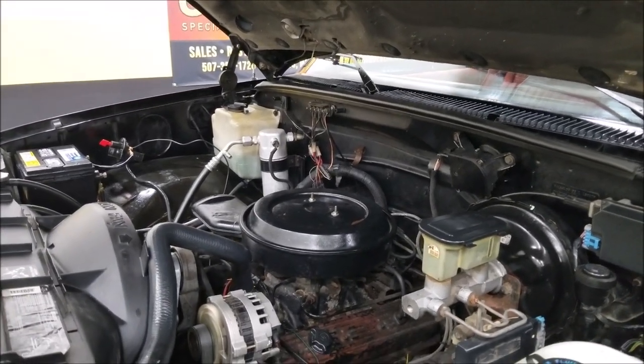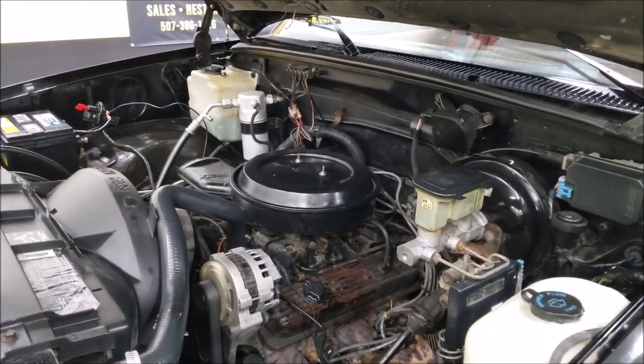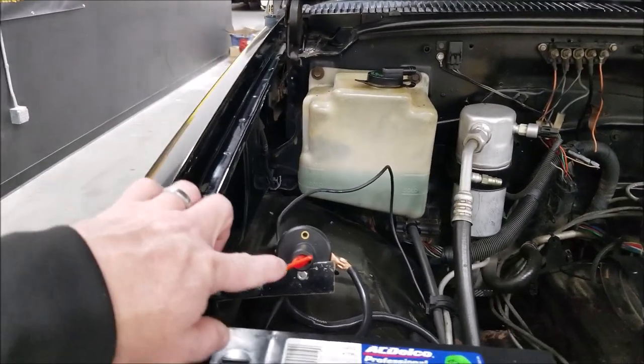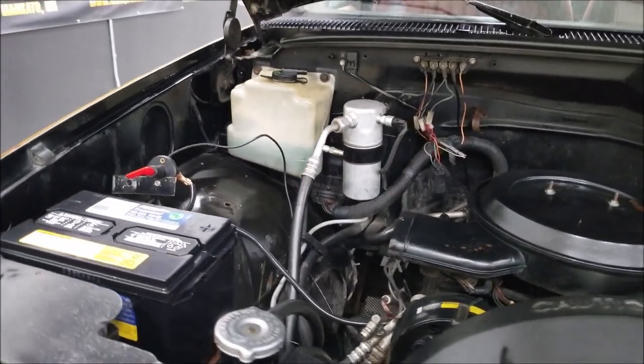Here's the engine bay — a good, reliable 5.7 liter. You can hear how smooth it runs and sounds good. It has power steering and power brakes. There's a battery shut-off switch for storage. Originally an AC truck — all the components are there, it just doesn't hold cold.